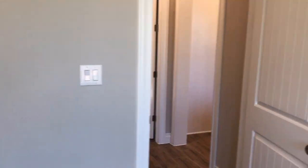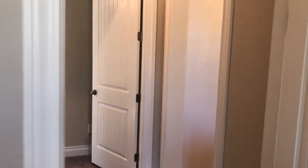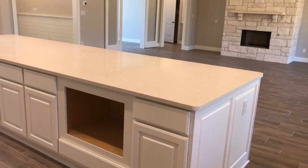This is where the stairs went up into that loft area in the model. And they haven't put the microwave in down there yet.